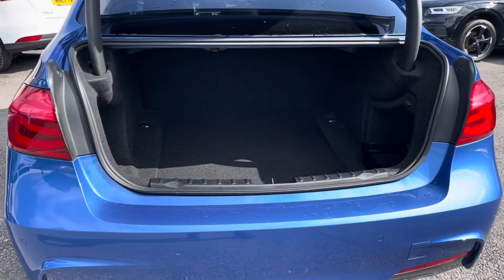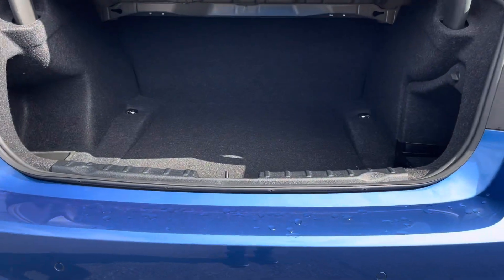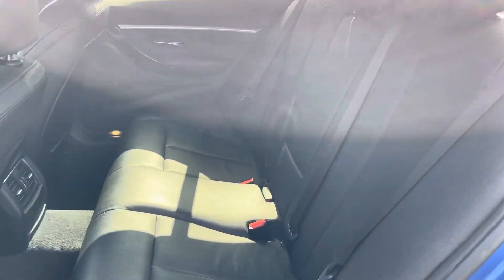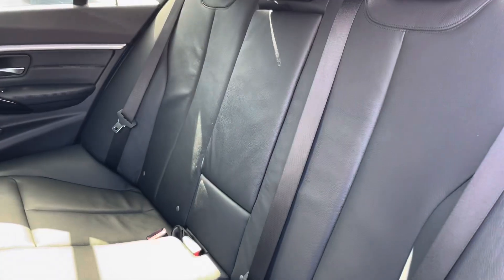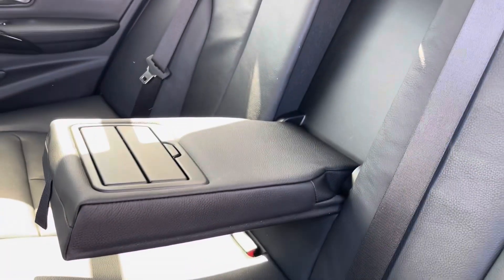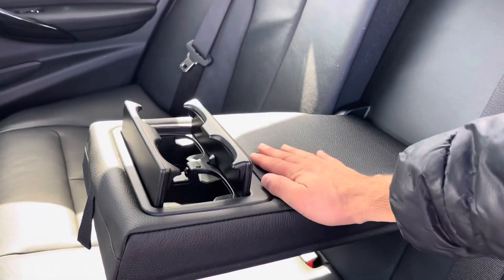Into the boot, the 3 Series provides 480 litres of storage space. In the back, the passengers can travel with comfort, with leather seats and a central armrest with cup holders, as well as ISOFIX providing convenience.